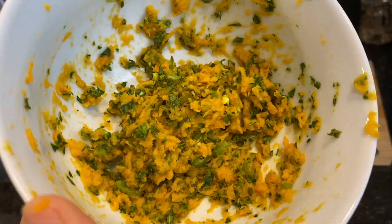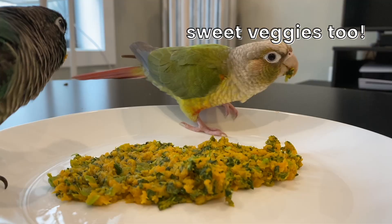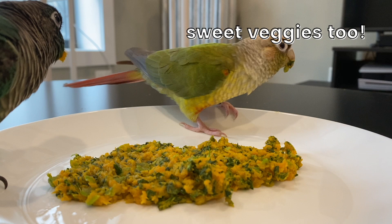You also want to remember that offering too much mushy or warm food can stimulate egg laying in female parrots, so keep that in mind and don't offer it too much.